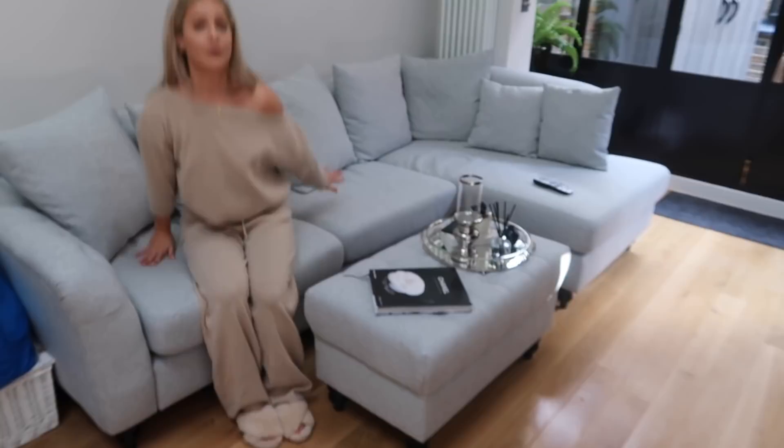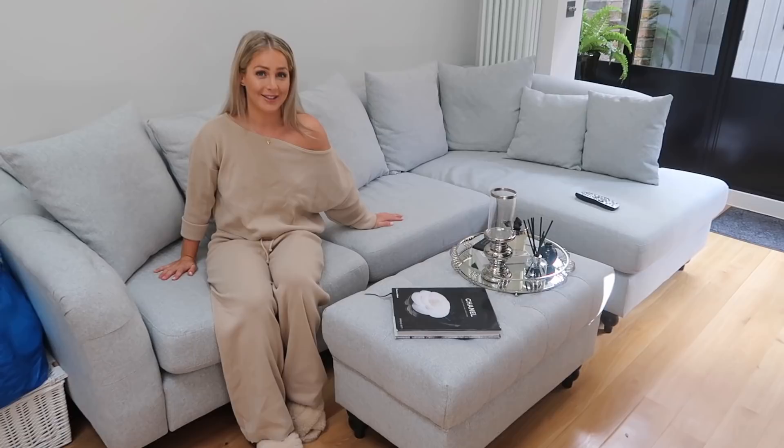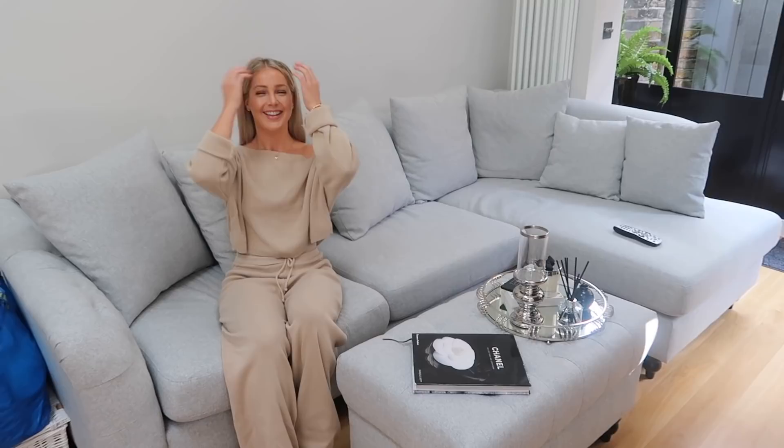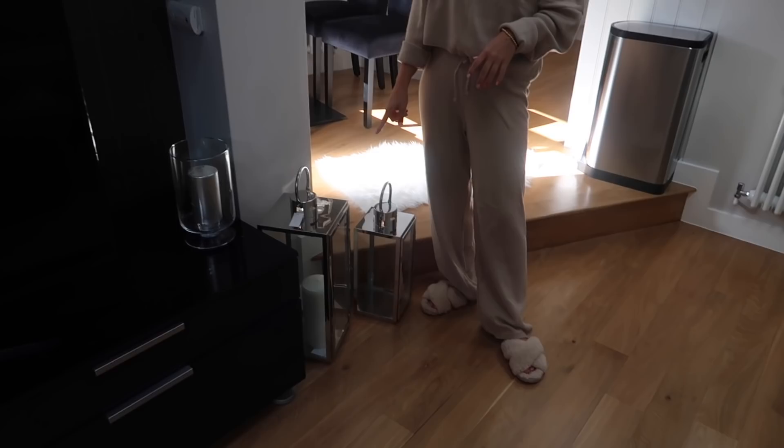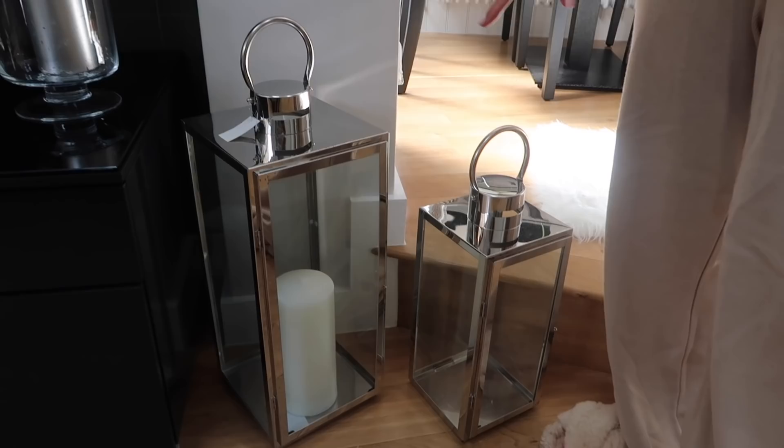This is the sofa we got yesterday, which we absolutely love. It's from the Sofa Club — it's the Chigwell right-hand corner one. I love this little detail on it; it's got this studded detail on the armchair which follows on to the footstool. These are the cushions that came with it but we're going to add our own. These little lanterns are from The Range — I think they were like £20-£25 — and I just put a big candle in them. I've got a thing for lanterns at the minute.